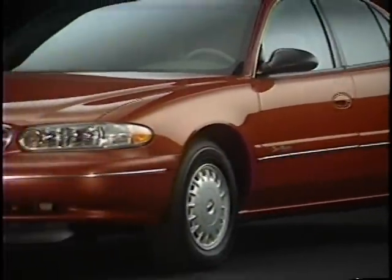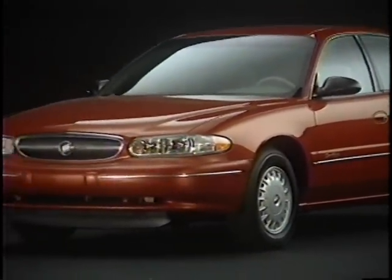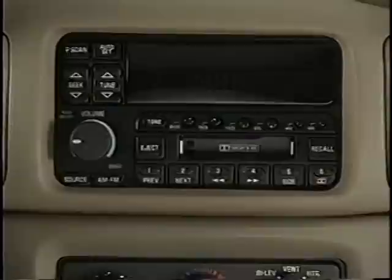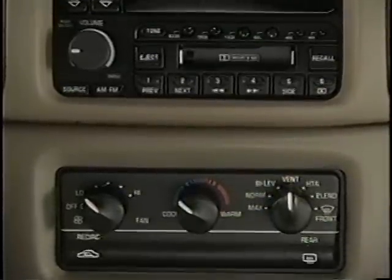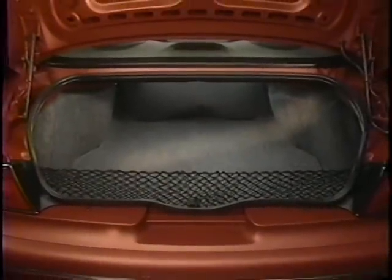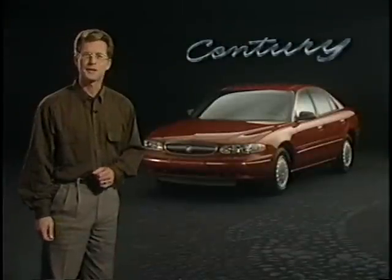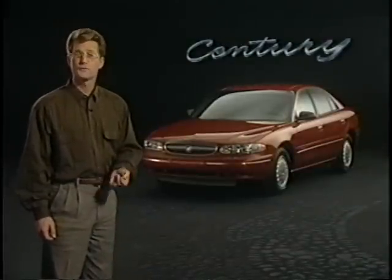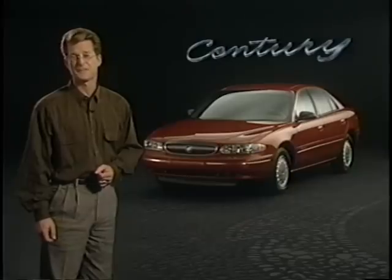The 1997 Century — an all-new design both inside and out that provides the standard safety, comfort, and convenience features at a price that satisfies the practicality of buyers in the mid-sized class. My name is Peter Carey for Buick Product Master. In this special program, we're going to focus on the all-new 1997 Buick Century.